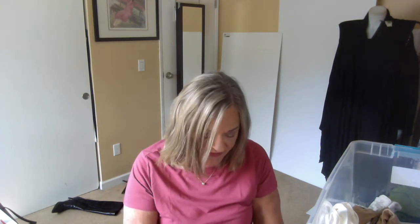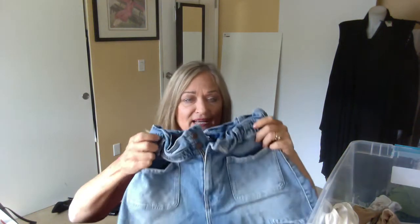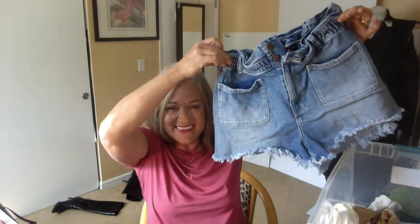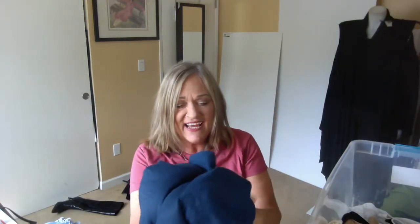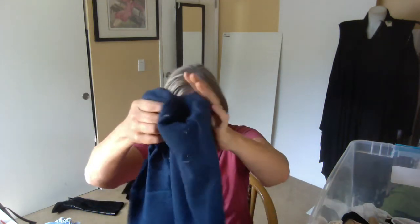These are Hollister — paper bag waist shorts, and I love these front pouch pockets. And then more lingerie.